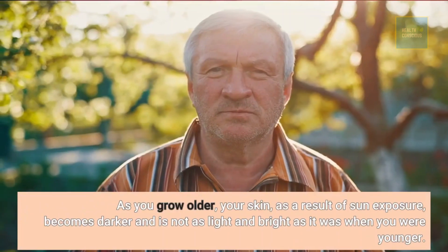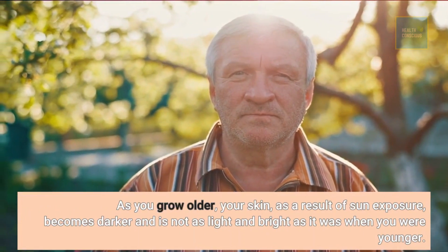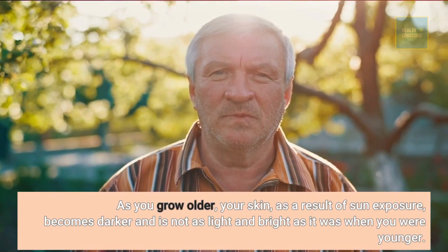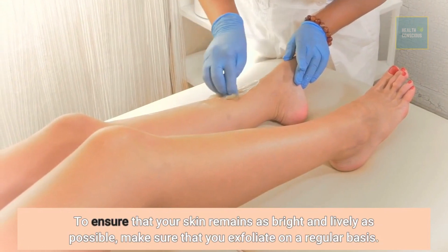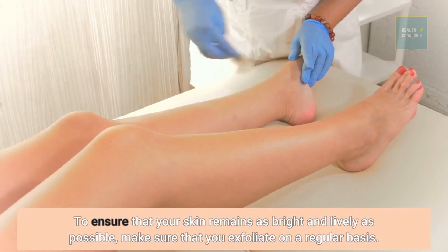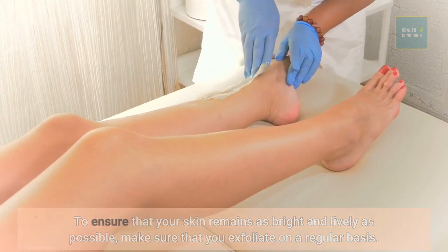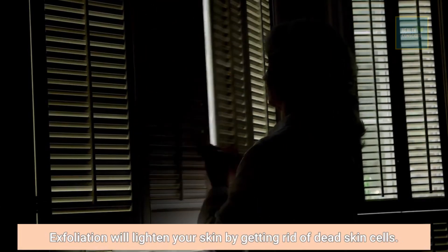As you grow older, your skin, as a result of sun exposure, becomes darker and is not as light and bright as it was when you were younger. To ensure that your skin remains as bright and lively as possible, make sure that you exfoliate on a regular basis. Exfoliation will lighten your skin by getting rid of dead skin cells.